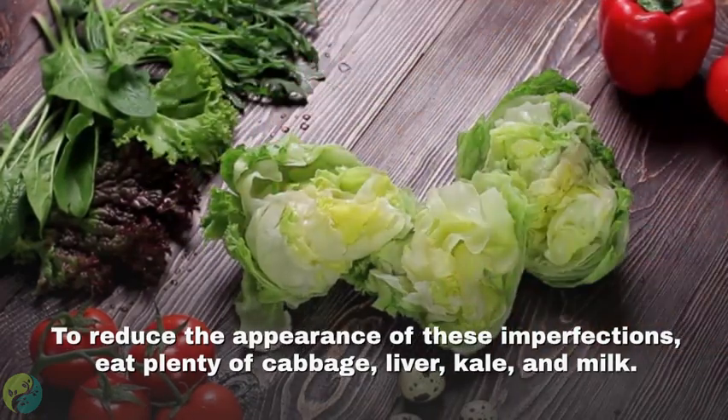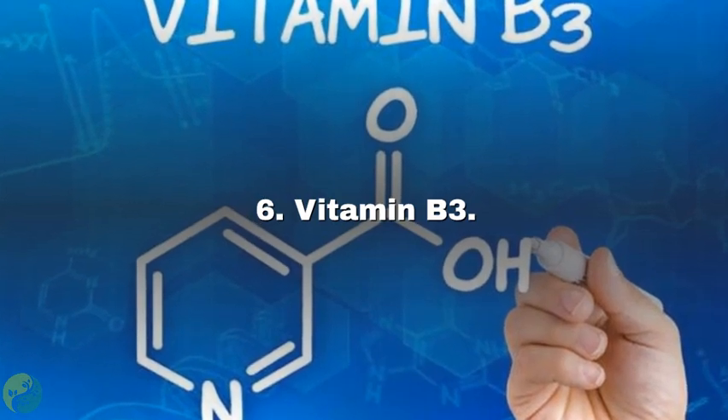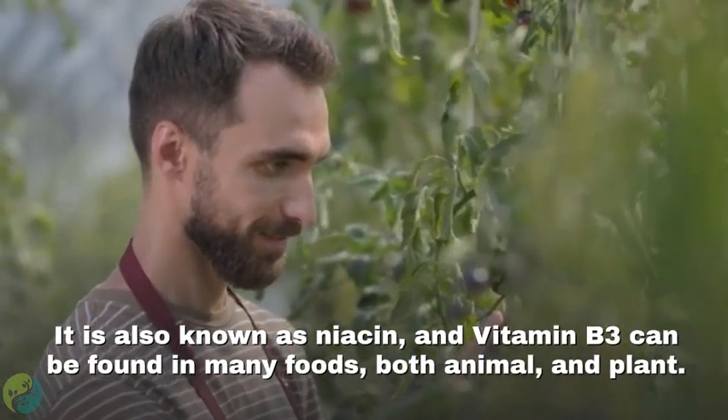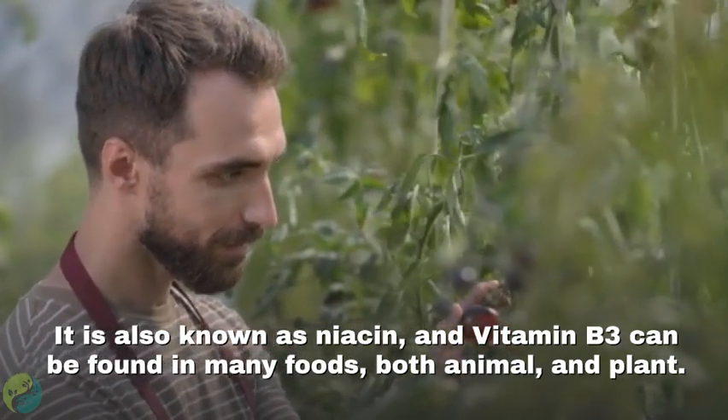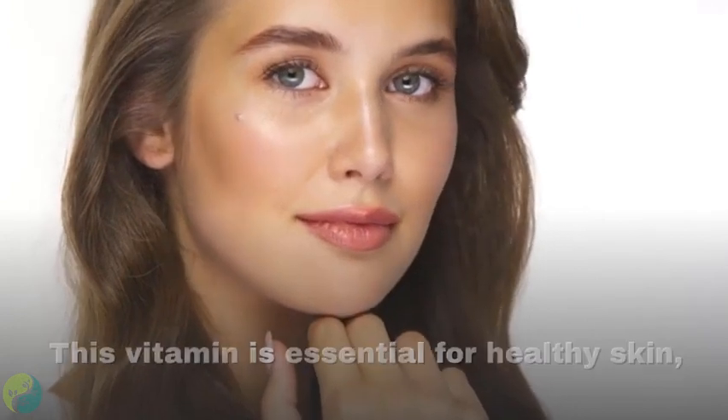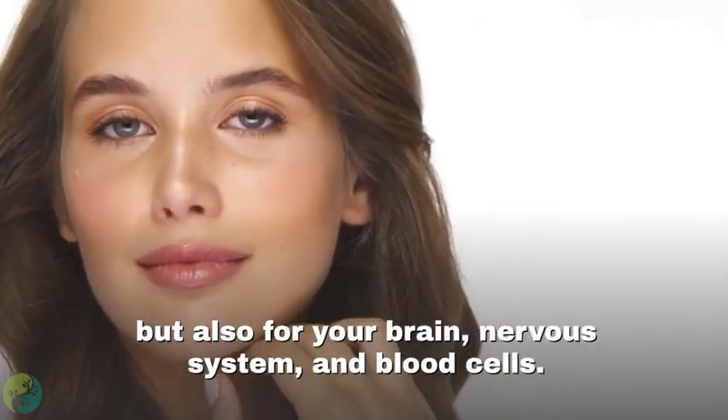To reduce the appearance of these imperfections, eat plenty of cabbage, liver, kale, and milk. Number six: Vitamin B3, also known as niacin, can be found in many foods — both animal and plant-based.